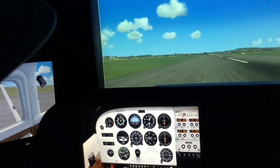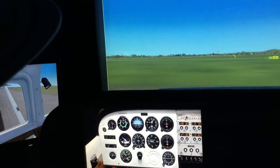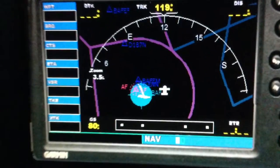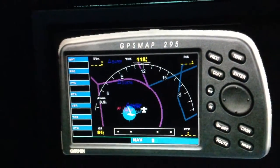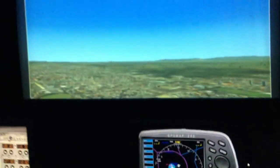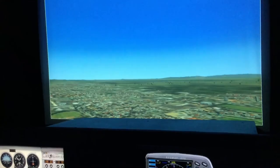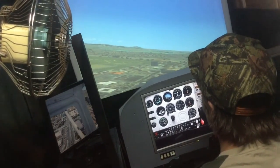Even though the simulator was really fun, it was so much more than just a toy. When I was doing my nav exercises for pilot training, I would actually use the sim to pre-fly the routes I was going to fly the next day in real life. It gave me a really accurate preview of what to expect when navigating between airports — what the horizon looks like, what the airport layout is like, how I should approach, and things like that. It was really useful.